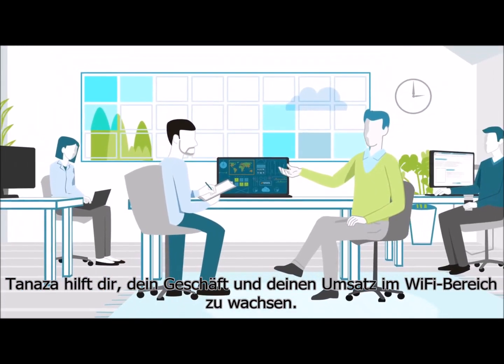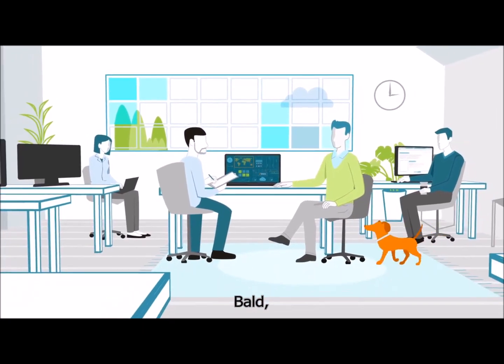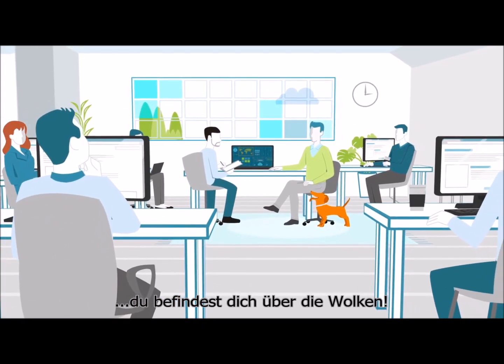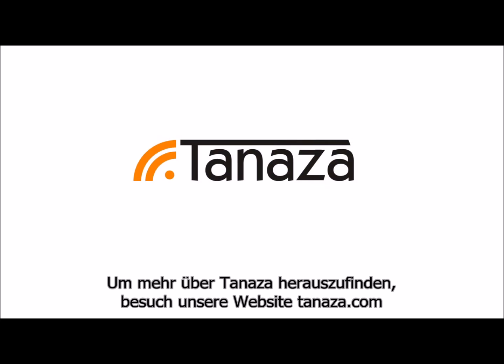Tenaza helps you grow your Wi-Fi sales and business, and pretty soon you're not just dodging storms — you're above the clouds. To learn more about how Tenaza can supercharge your business, visit tenaza.com.